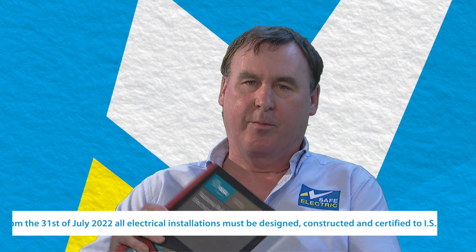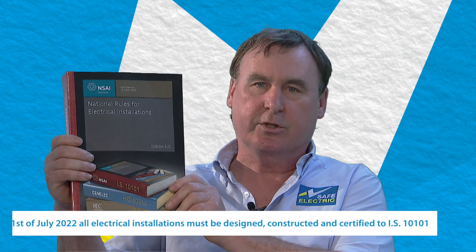The wiring rules in Ireland were previously ET101, which is this edition of the wiring rules. They were introduced in 2008 and have been amended on a number of occasions since then. But over the next two years, ET101 is going to be replaced with IS10101.